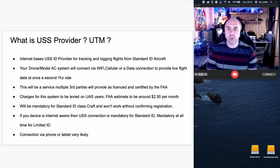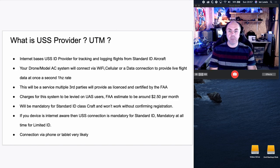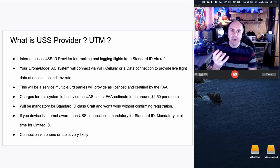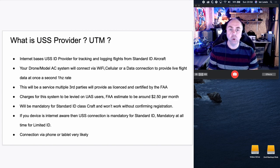Moving over to the UTM: what is a USS provider? They are an internet-based company who will provide tracking and login data for flights of standard and limited ID aircraft. This will not be the FAA — they are going to farm this out to third parties. You will choose your provider, just like you choose your phone or broadband provider. Your drone or model aircraft will connect via Wi-Fi, cellular, or any data connection. It will be required to provide live flight data at 1Hz — one update per second — going online live to their servers.